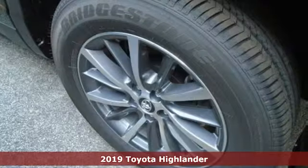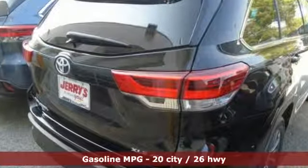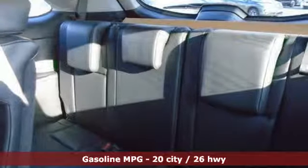It comes with all the amenities you need: streaming audio, wireless phone connectivity, front heated leather bucket seats, auto dimming rear view mirror, push button start, and dual zone climate control.